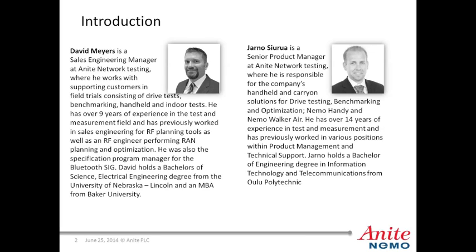And now I'll pass it off to Yarno. My name is Yarno, and I'm working as a Senior Product Manager at Anite Network Testing. I've been working almost 15 years on different positions within the NEMO products. Thank you, David.